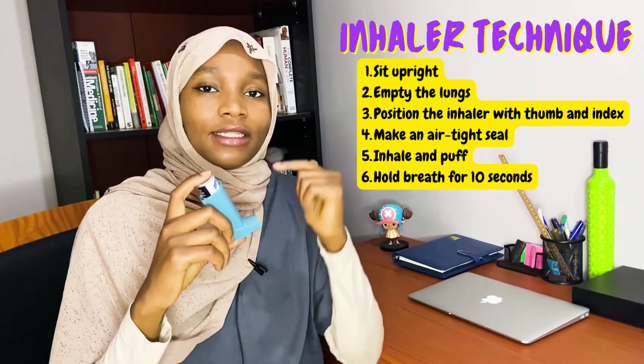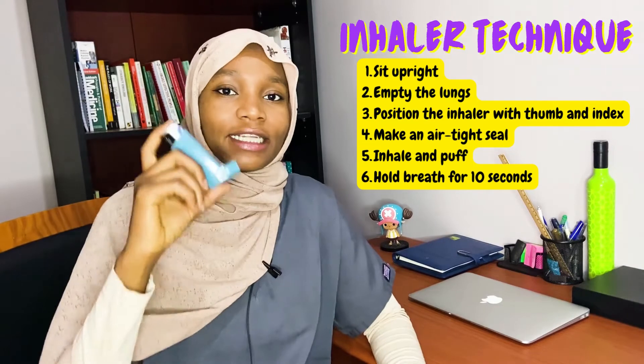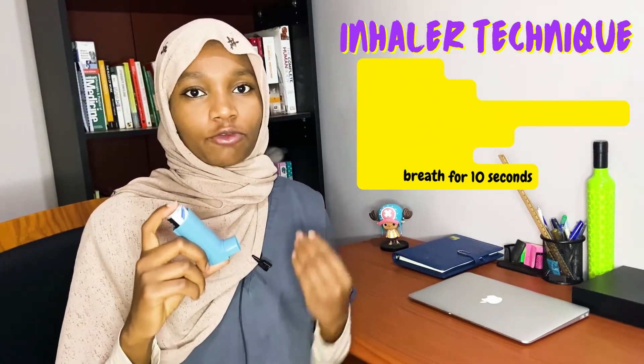Step five is to start breathing in slowly after your lips are wrapped around the mouthpiece. The trick is to puff immediately after you start breathing in. Step six is to hold your breath for 10 seconds after you've puffed. When it comes to inhaler technique, the most important thing to know is to inhale — not swallow. I will now demonstrate.